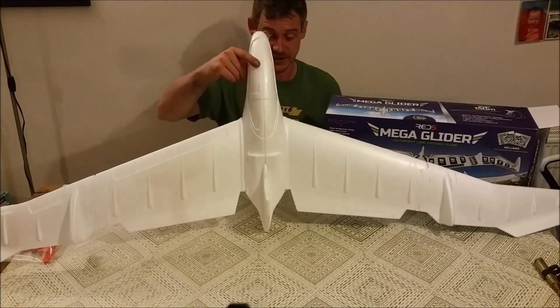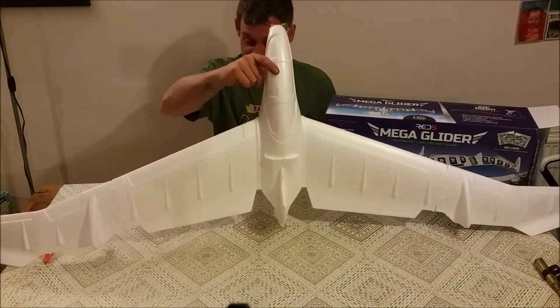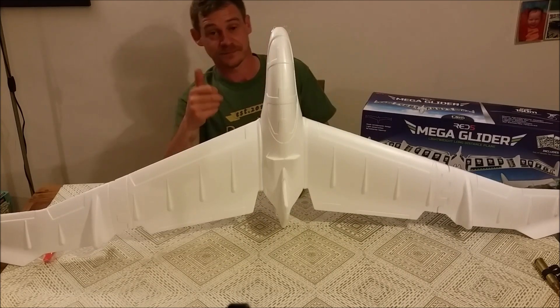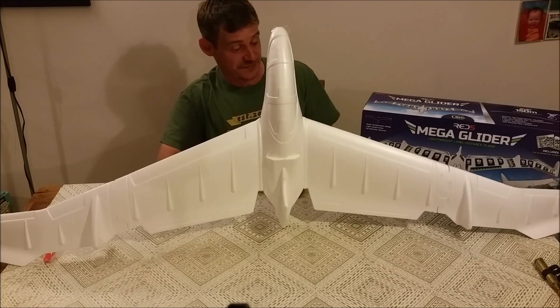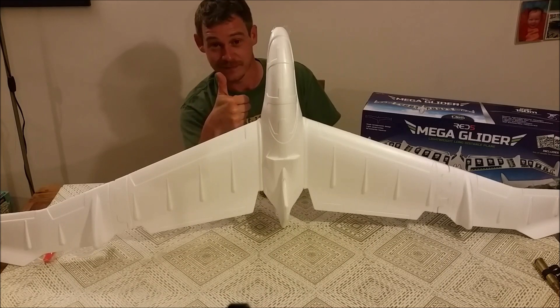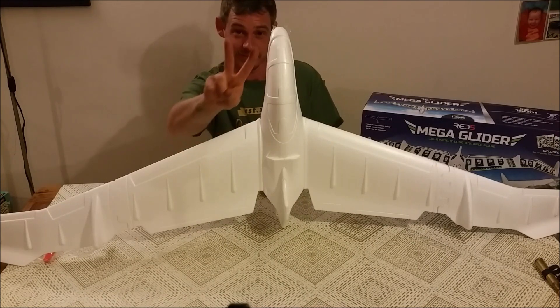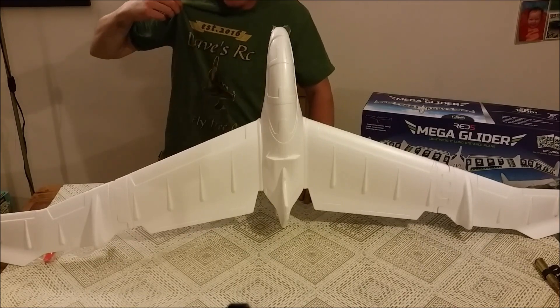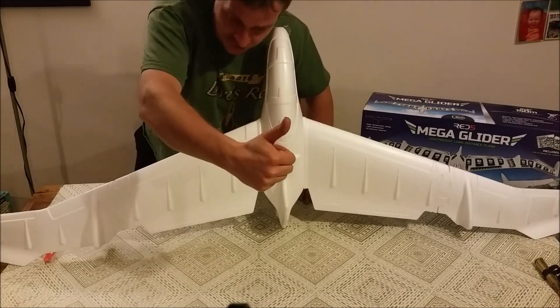So anyway guys, we're going to leave it at that. There's our unboxing this evening of the Red 5 Mega Glider. Thanks for everybody's comments and support — I'm glad a lot of you like the Jet Radian, that's been the highlight of my week so far. But there's more to come guys, stay tuned, thumbs up, and peace out. Shout out to Dave — thanks for watching guys.